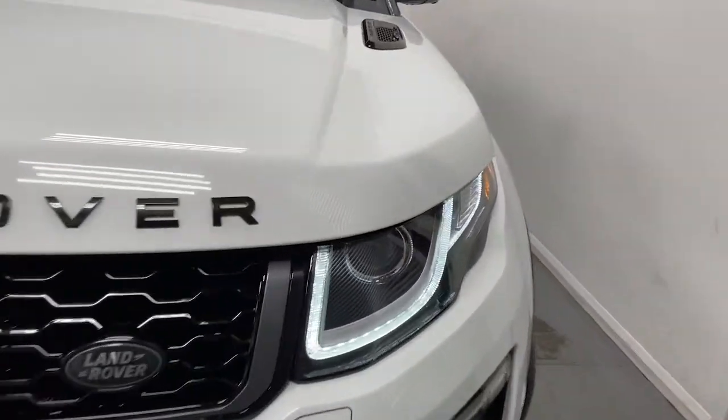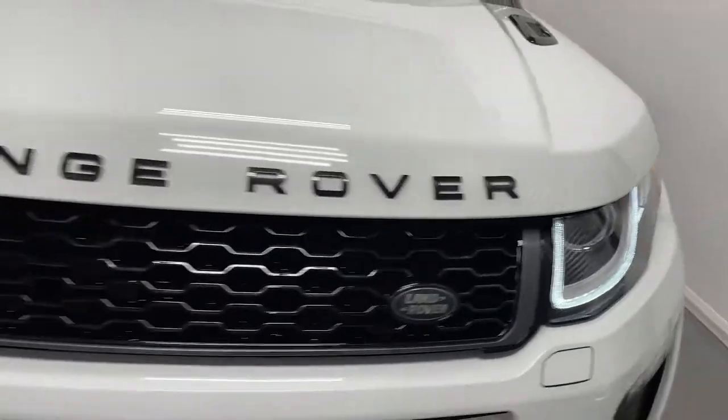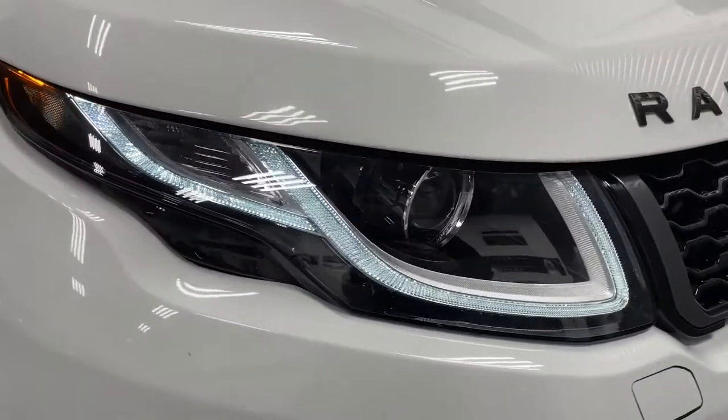Hi, this is James here from Prestige Cars again, talking to you guys through the spec of this Range Rover Evoque Convertible.